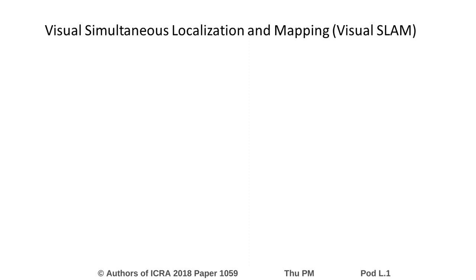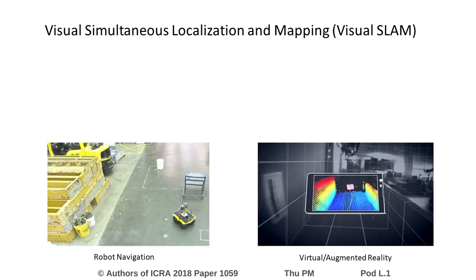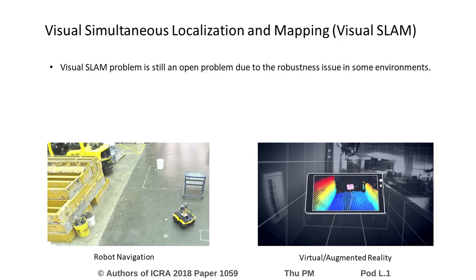Visual simultaneous localization and mapping, also known as visual SLAM, is one of the key technologies behind mobile robot navigation and virtual or augmented reality. Although we have seen significant progress in the past decade, visual SLAM is still an open problem due to the lack of robustness in many situations.